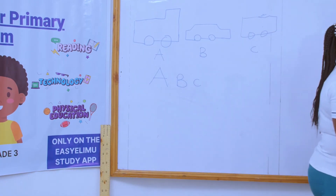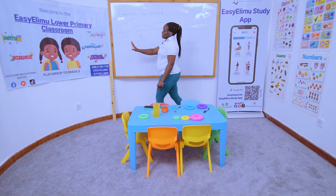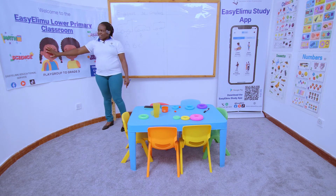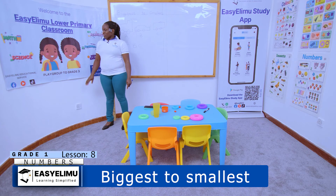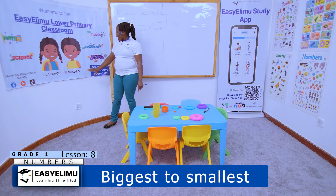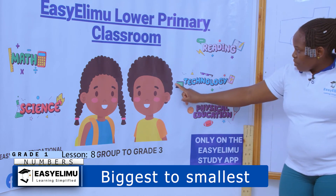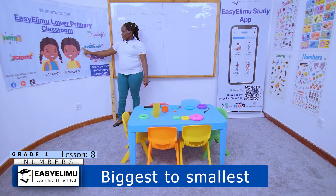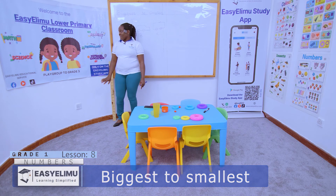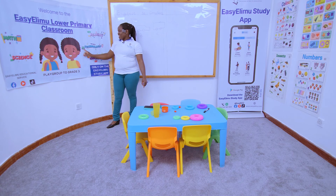Anytime I entered the class I could look around and see what are the big things and what are the smallest things in our class. Look at these two people — are you seeing the two people? These two people are big. When I compare the word 'classroom' and these two people, what can you say? These two people are the biggest here. Now I have this word 'classroom' and this small picture with numbers. When I arrange from biggest to smallest, the pupils picture is the biggest, followed by the classroom picture, and then the smallest is this small one.